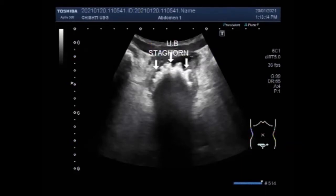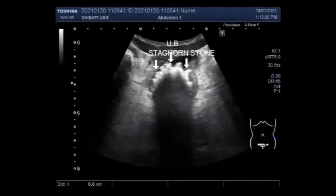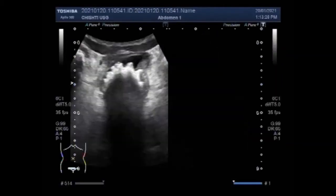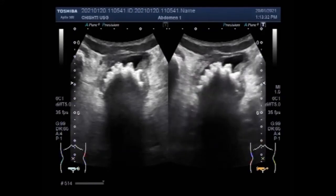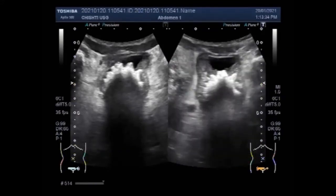This looks like a large staghorn stone seen in the kidneys. But staghorn stones are only seen in the kidney. However, the shape of these stones is like staghorn stones.